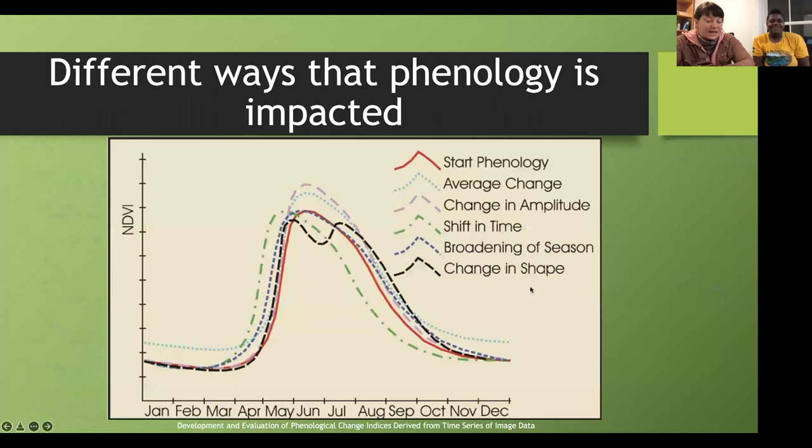Here's a graph with a calendar year at the bottom studying NDVI — what's important is just looking at the graph. We can see a start phenology where an organism's life cycle was inactive and then active in April, before petering out. Phenology can be impacted by shifts in when it happens — things can occur earlier, shown by the green dot. We can also have a broadening of the season, shown by the dark blue dot, when factors like sunlight, temperature, and precipitation expand the season. We can even have changes in amplitude — intensity of occurrence — shown by the pink line.